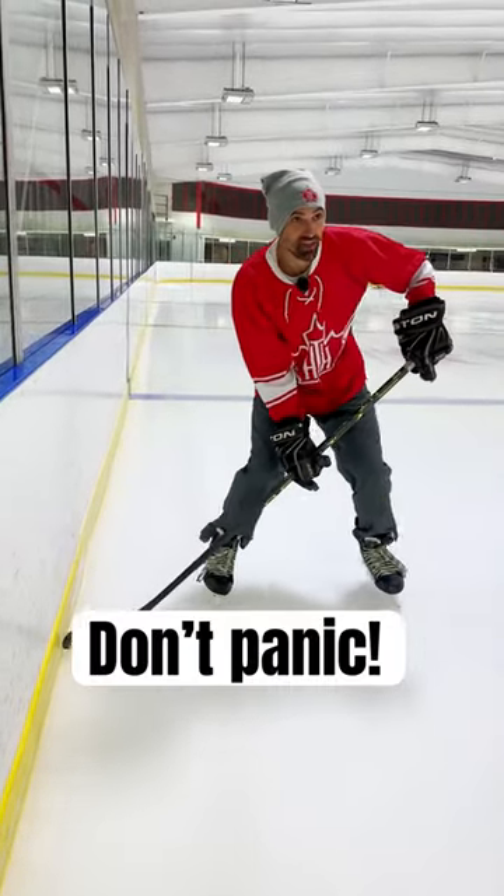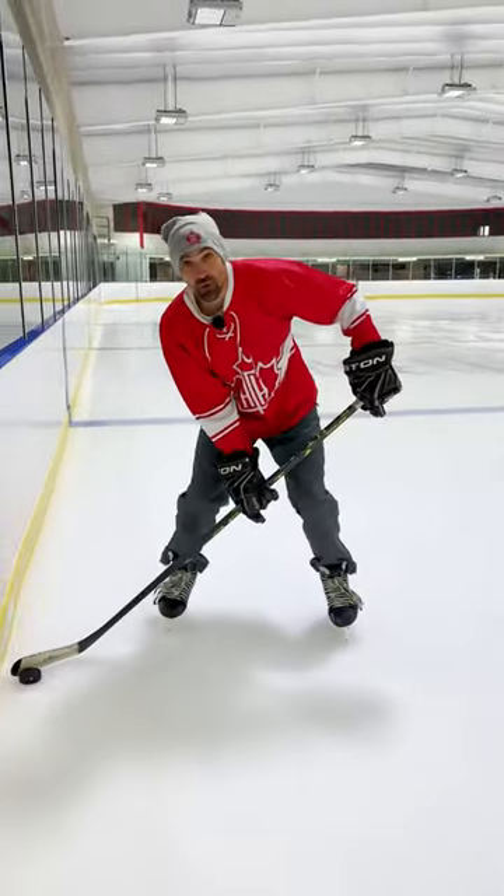My team has the puck. I'm ready. I'm in position. The puck's coming around the boards. It's on my stick. What do I do? I panic and I give it away.